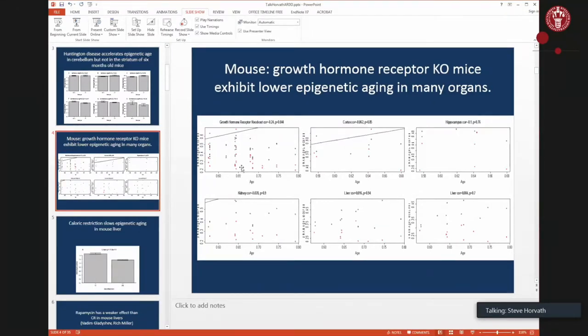The red dots are the knockout mice, and you can see that in the cortex, hippocampus, kidney, and liver, these knockout mice show slower epigenetic age on the y-axis.